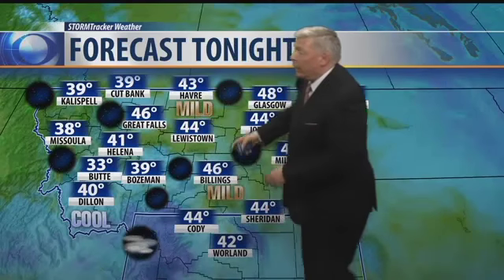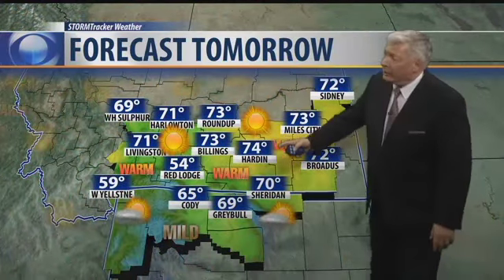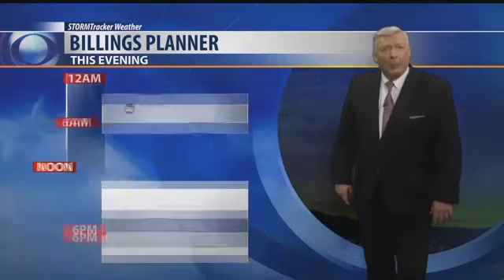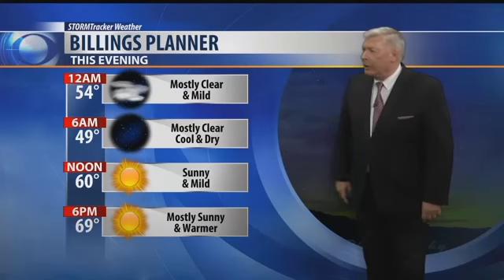Temperatures are getting back into the 30s and 40s out west tonight, and back here in the east again mostly into the 40s. Generally clear skies for us tonight. Then tomorrow, a lot of 70s again with mostly sunny skies in eastern Montana and the far west — into the 70s out there as well. Nothing but sunshine from one side of the state to the other tomorrow. Tonight at midnight it'll be 54 degrees with mostly clear skies rolling in, 49 in the morning, and by 6 p.m. tomorrow 69 degrees with mostly sunny skies.